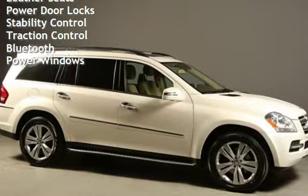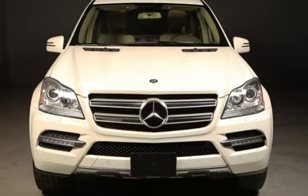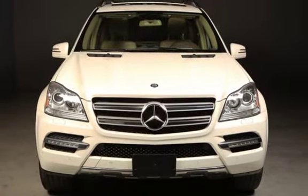Leather Seats, Power Door Locks, Stability Control, Traction Control, Bluetooth, and Power Windows. We'll be right back.